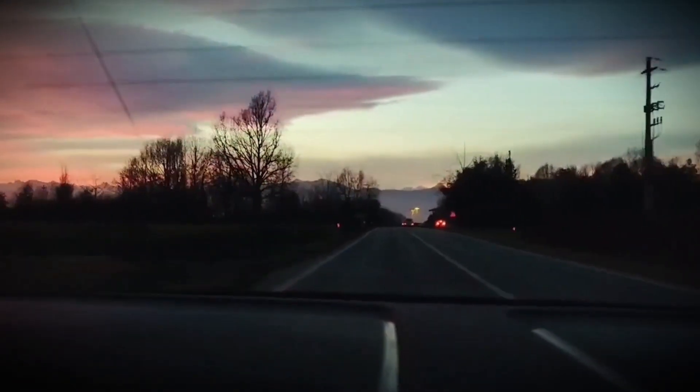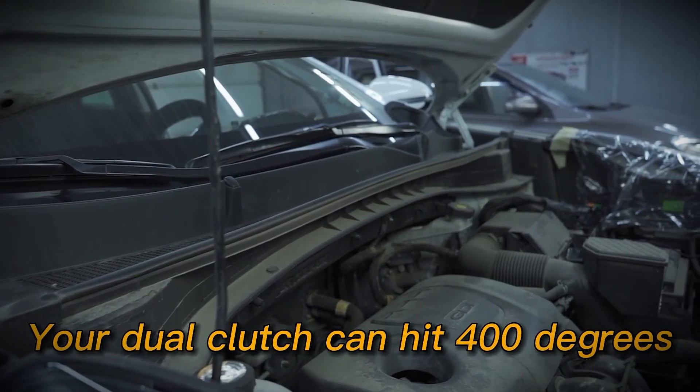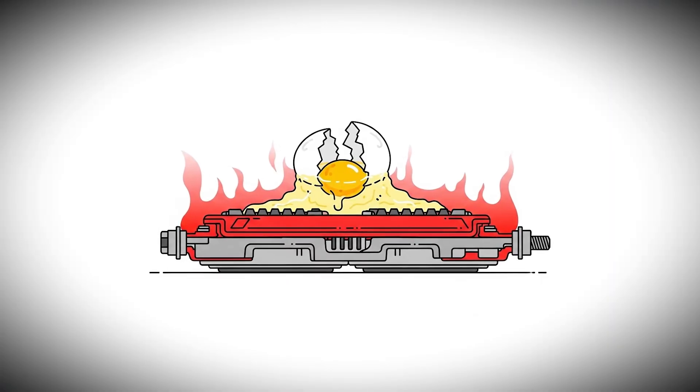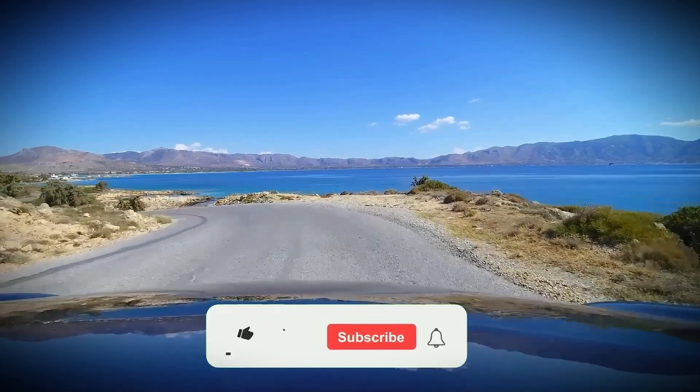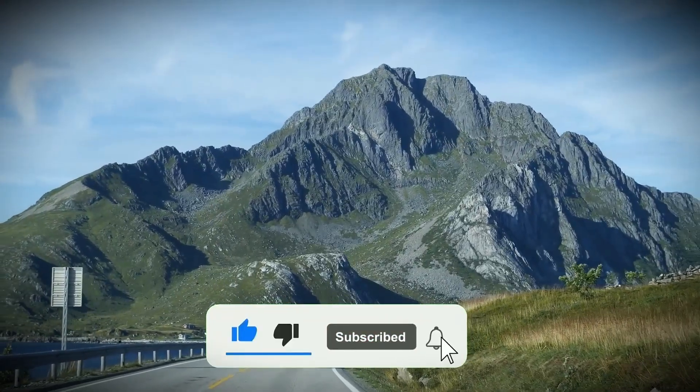Made it to the end? That means you actually care about keeping your transmission alive. Here's a wild fact: your dual-clutch can hit 400 degrees during aggressive driving — hot enough to literally cook an egg on your clutch pack. Thanks for watching, and remember, drive it like a manual, not like your grandma's automatic.